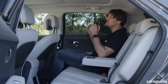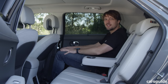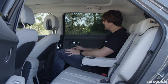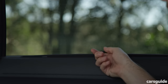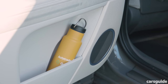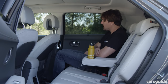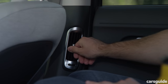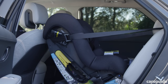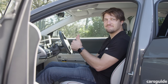The rear seat of the Ioniq 5 is enormous, with huge amounts of knee room — beyond the driver's own position — and great width. Big windows and light trims make it feel really spacious, and the car even has built-in window shades. There are pockets on the seat backs, bottle holders in the doors and armrest, adjustable air vents in the B-pillar, and two USB ports. Fitting a rear-facing baby seat was a breeze with plenty of room up front.